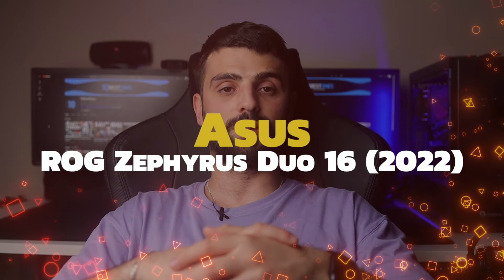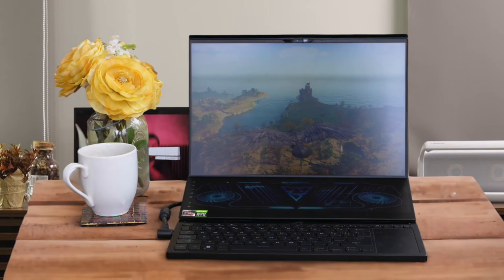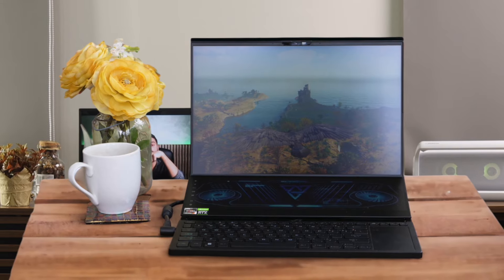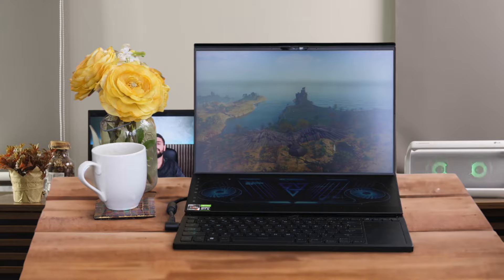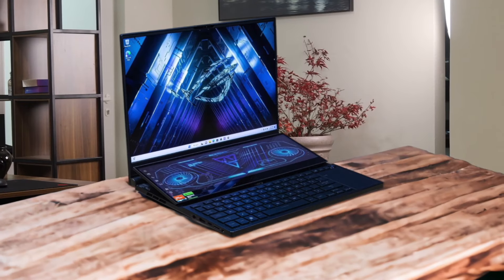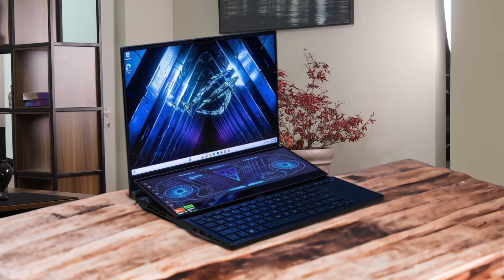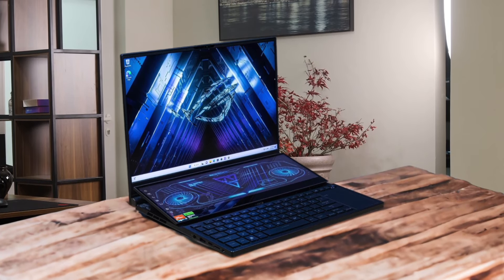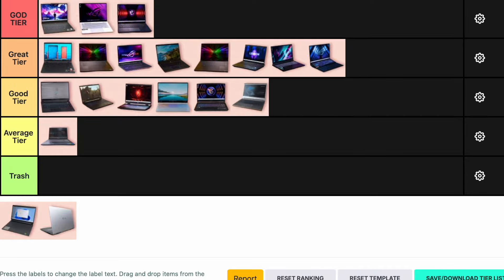Number 18: ASUS ROG Zephyrus Duo 16. The ASUS ROG Zephyrus Duo 16 is a unique dual-screen laptop that excels in both gaming and creative tasks. It features an AMD Ryzen 9 7945HX and an Nvidia RTX 4090, providing top-notch performance. The dual-screen design is innovative but the keyboard and touchpad placement can be awkward. It's also quite expensive, making it a niche product for those who need the extra screen real estate. I'm placing the ASUS ROG Zephyrus Duo 16 in the great tier.